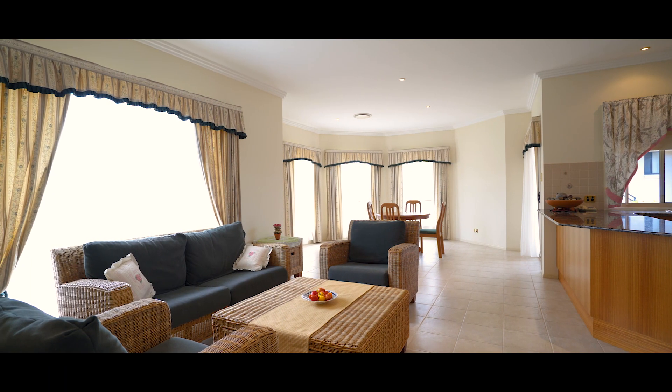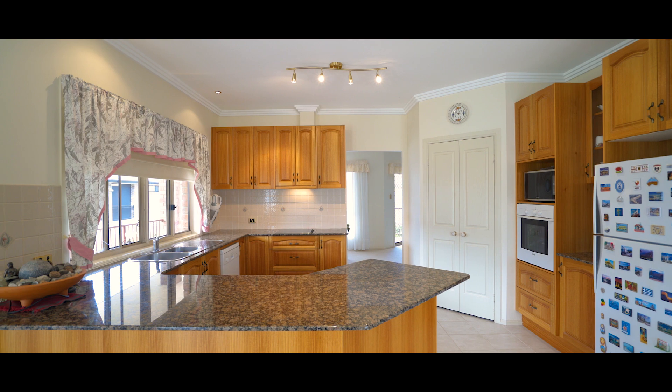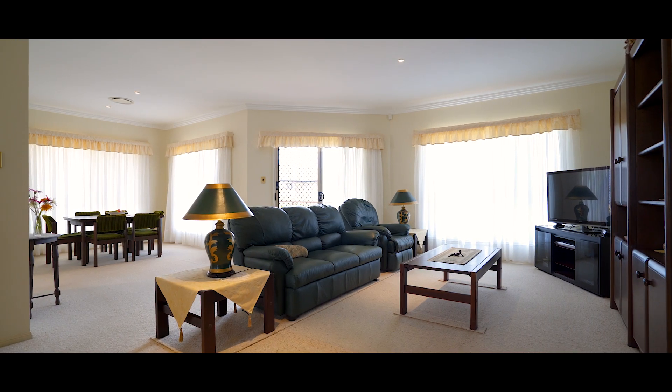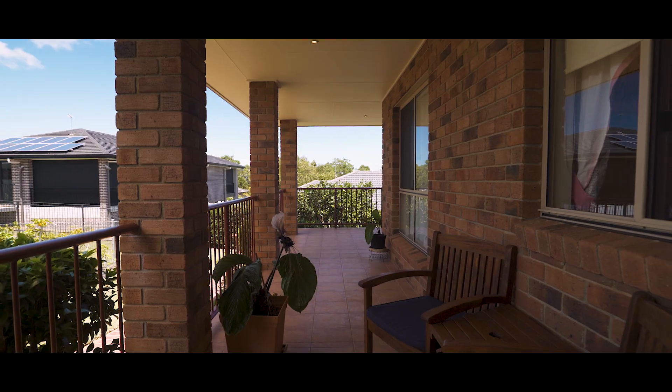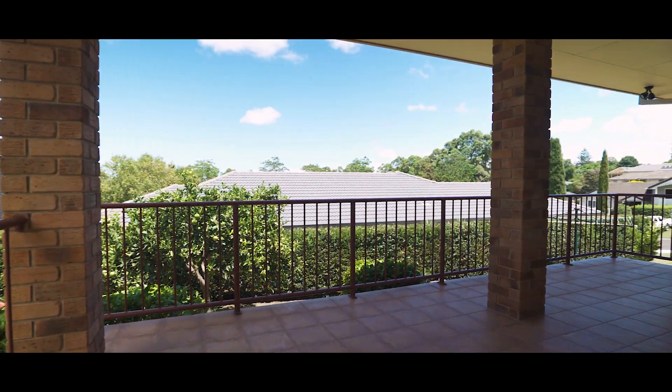Sitting in a friendly, quiet neighbourhood, this modern family home boasts an open plan kitchen, dining and living area plus a large separate formal dining and living room. Connected to the living areas you'll find a covered veranda that protects you from the hot sun and would be ideal for entertaining all year round.